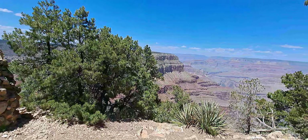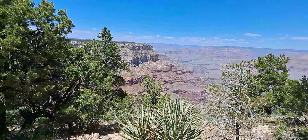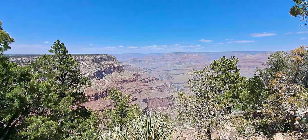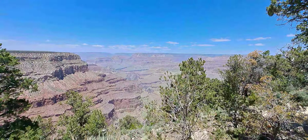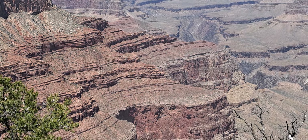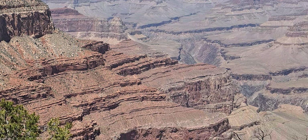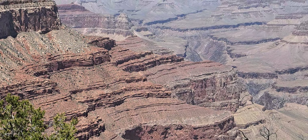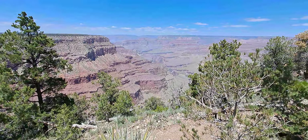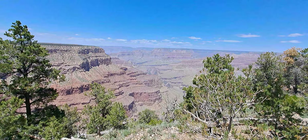It took us about three and a half hours to get here including stops. You can see the formation of the rocks, and when I zoom in you can see how deep it is — I think it's about 7,000 feet from sea level.